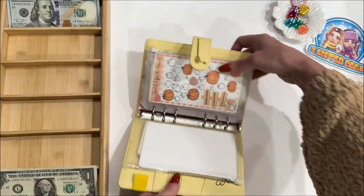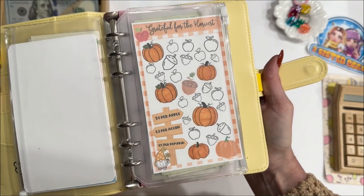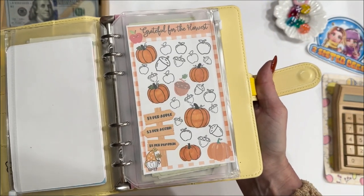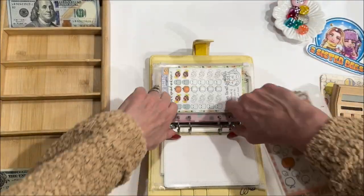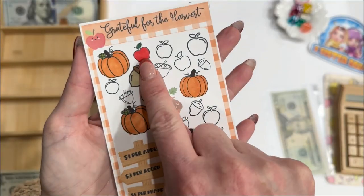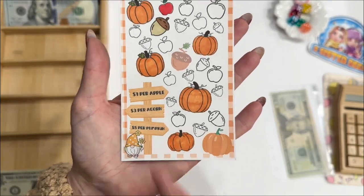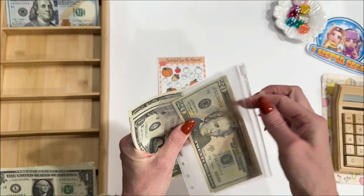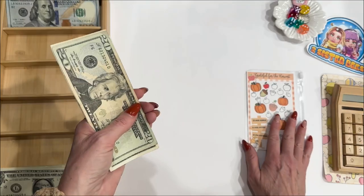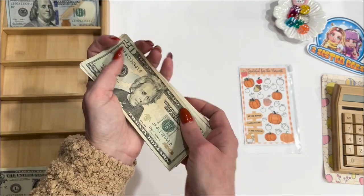When I opened up the binder, I noticed this little mini game hasn't been played in a while. Let's color in some of these symbols. I colored in one apple and one acorn for a total of $4. Our November mini game now has $29.